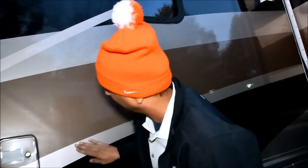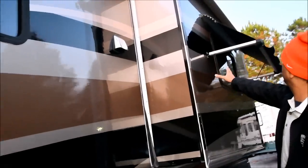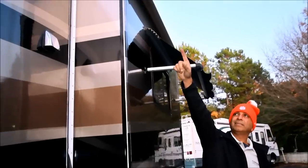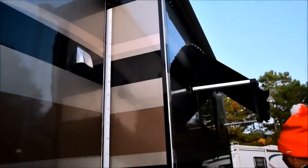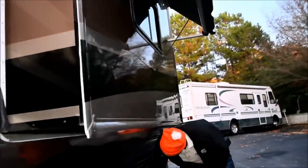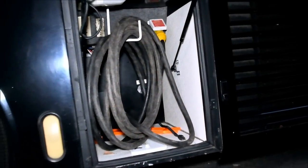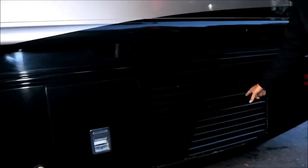Another big slide back here - bedroom slide. All the seals look good, no water leaks. We've had this coach for a while. The backside of the slide out topper is fine, just got that little tear. This bedroom slide out topper looks okay - if it's vinyl, they're about $100, and you can change it yourself or have someone do it for a couple hundred dollars. That's your 50 amp power cord and side mount radiator.